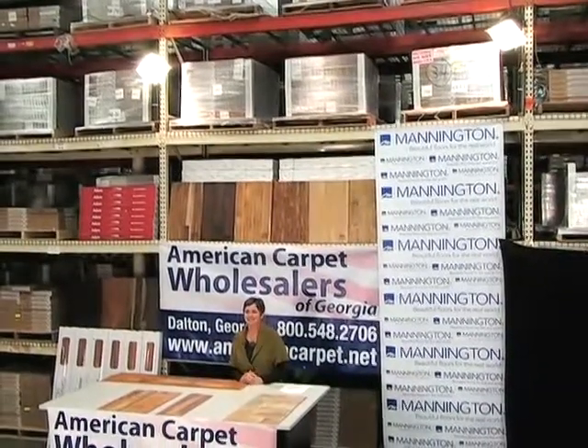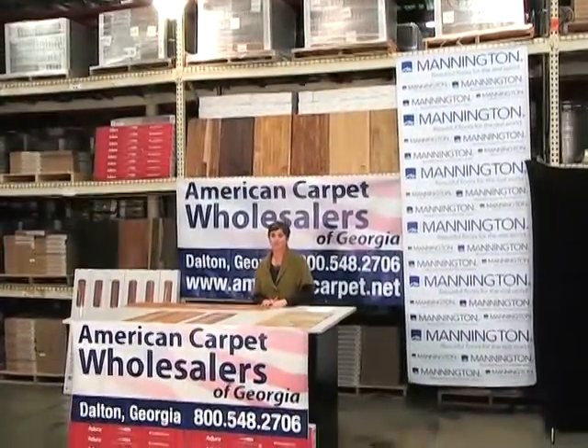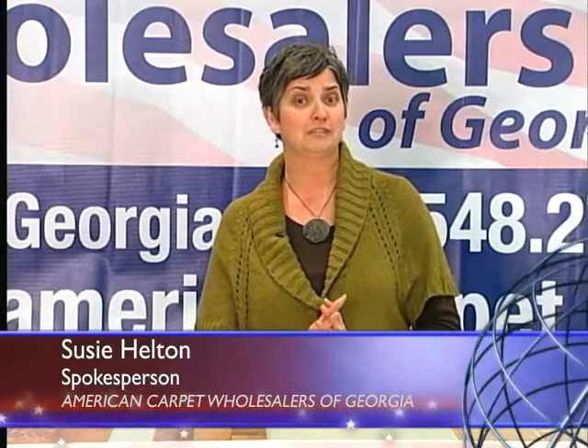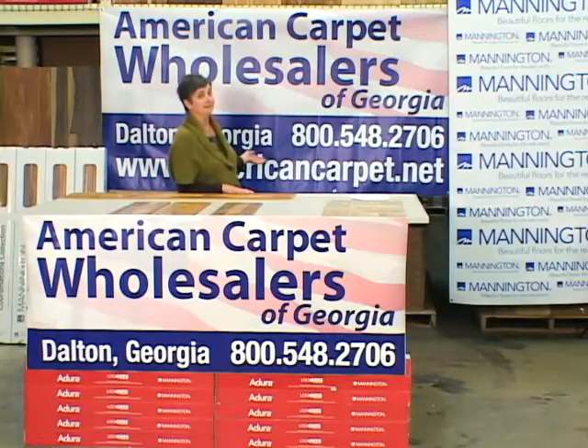Welcome back. Today I've chosen some of my favorites in the laminate product line to show you, but Mannington offers almost 100 patterns and visuals of hardwood and stone, and the most realistic wood and tile in the industry. You can see all of these on our website at AmericanCarpet.net.